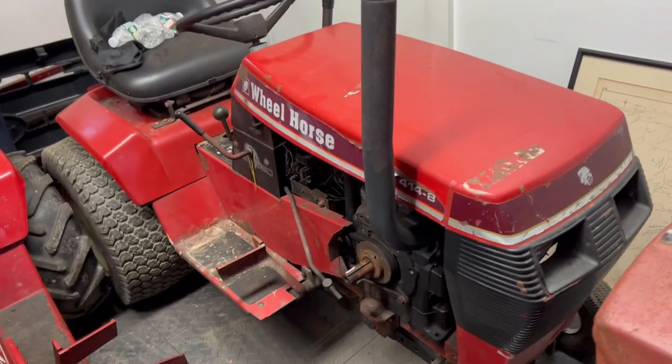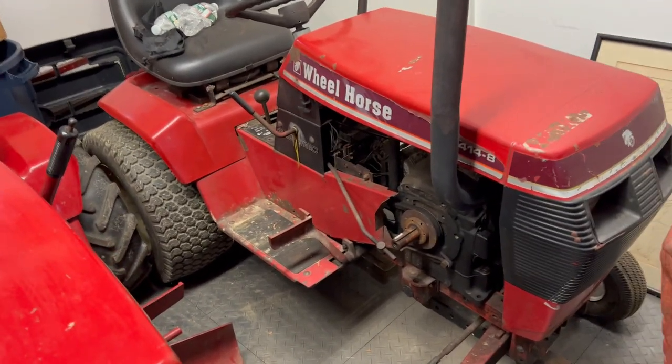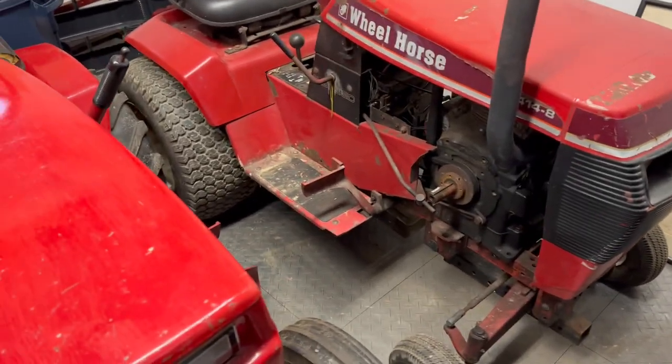One of my pulling tractors, the 414-8. This one's up for sale. If anybody's looking, if it doesn't sell within the next month or so, it's going to get pulled apart. I'm going to sell it as a regular tractor because it does run and drive great, and then I'm just going to pull off all the pulling stuff.